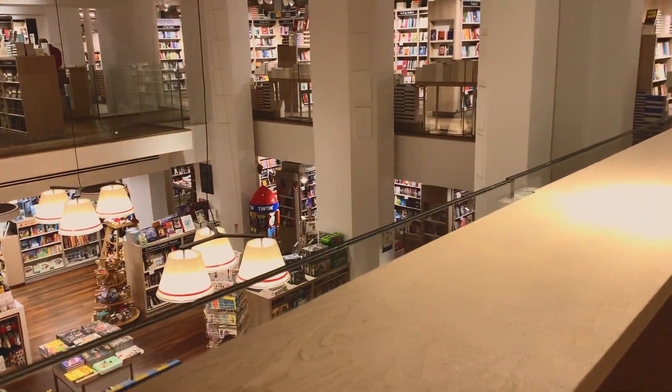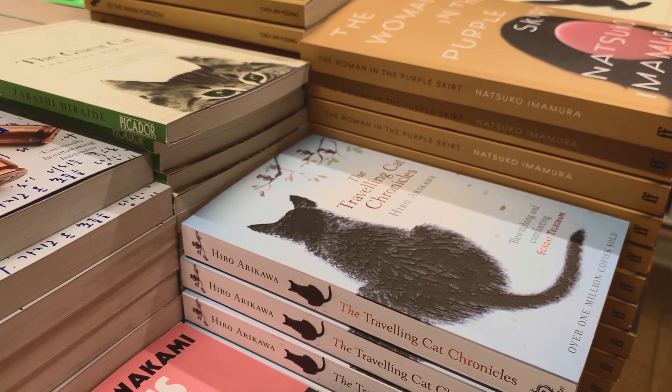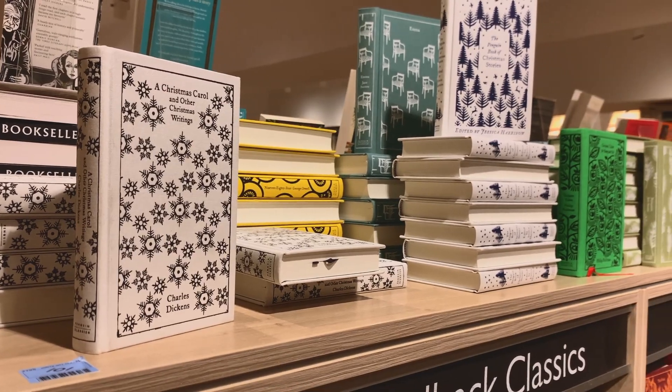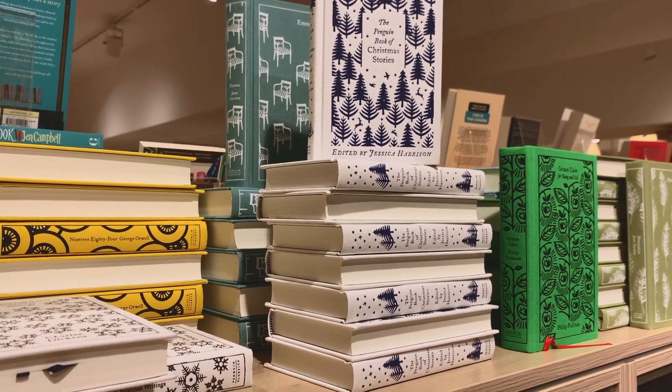I've been really into Japanese fiction lately. Have you noticed that they really love to mention cats in the titles of their books? And the classic Penguin clothbounds — they're beautiful books.